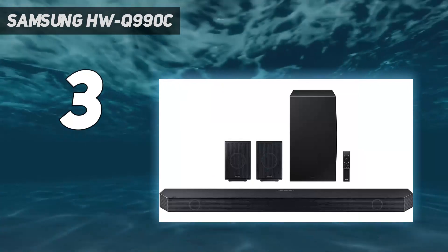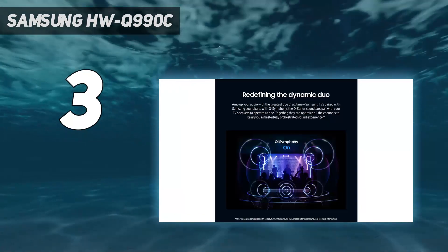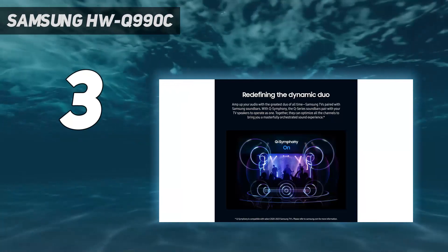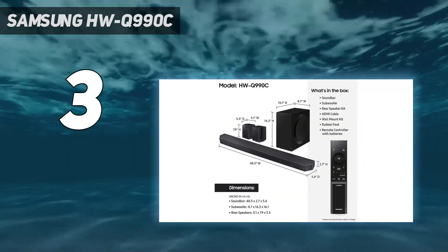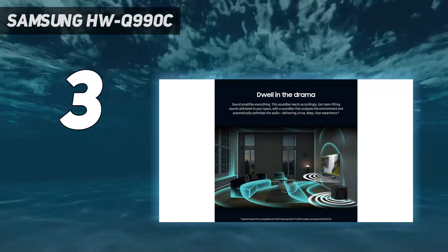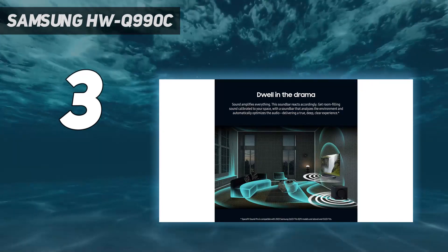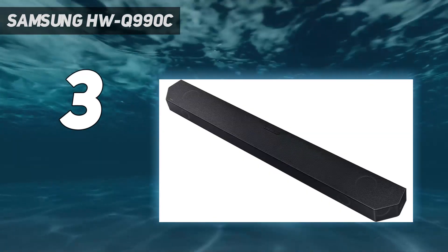The Q990C also brings a couple of extra unique features, the main being an update to the Q-Symphony technology. This enables Samsung-compatible soundbars and TVs to communicate, even wirelessly, and work together to use all the available speakers between both systems to create an even bigger, bolder sound — which it succeeds in doing.